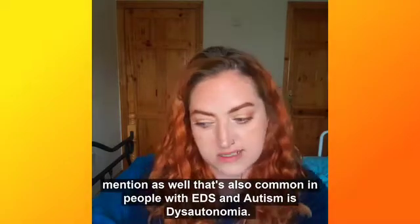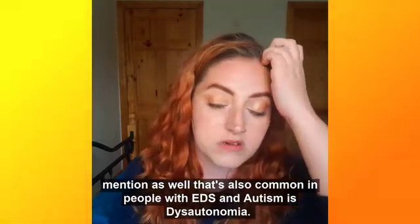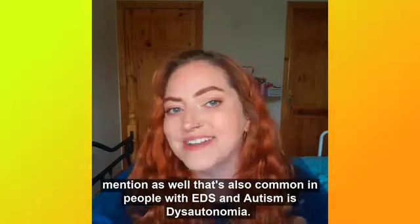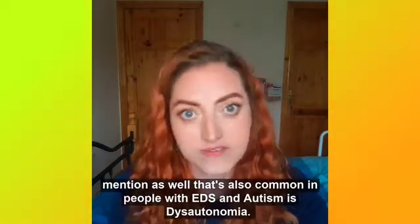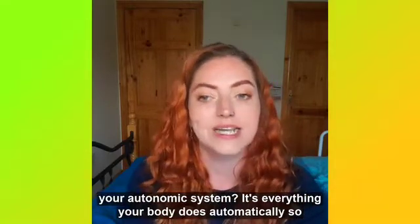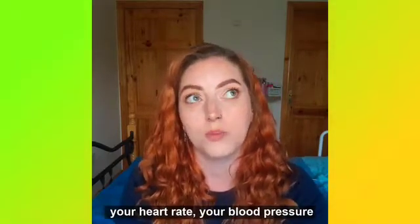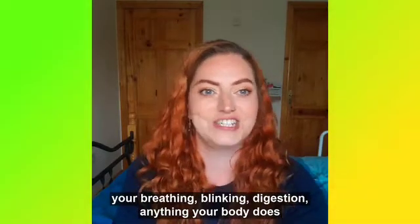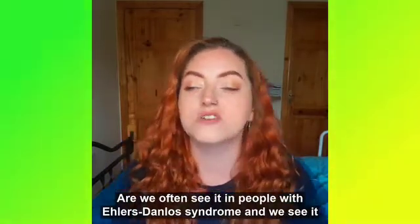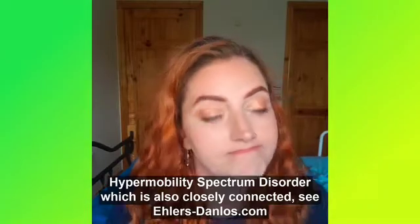One thing to mention that's also common in people with EDS and in people with autism is dysautonomia. So what is dysautonomia? It is basically a group of conditions where your autonomic system is dysfunctional. Your autonomic system controls everything your body does automatically — your heart rate, blood pressure, breathing, blinking, digestion — anything your body does automatically. We often see this in people with Ehlers-Danlos Syndrome and also in people with autism. For more information on EDS and hypermobility spectrum disorder, which is also very closely connected, visit EhlersDanlos.com.